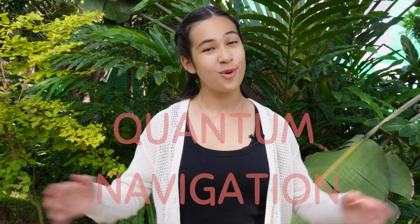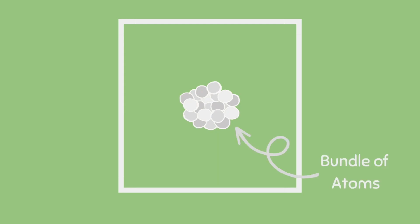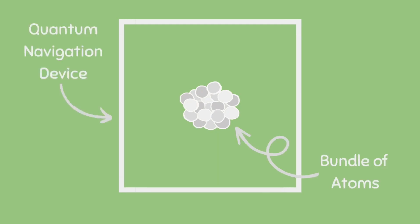It's called quantum navigation. So how does it work? One word: lasers. Well, it's not quite that simple. Firstly, we need a bundle of atoms in a quantum navigation device.